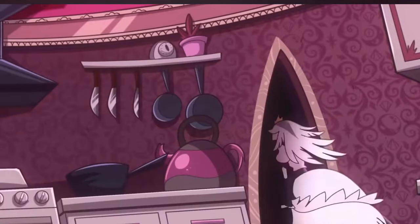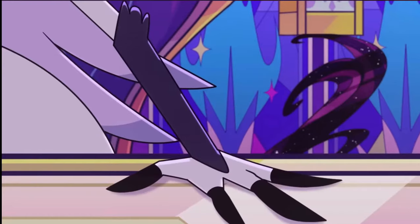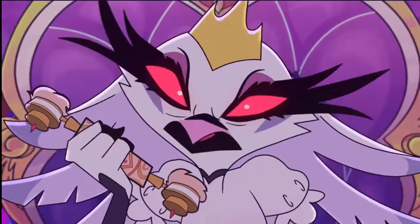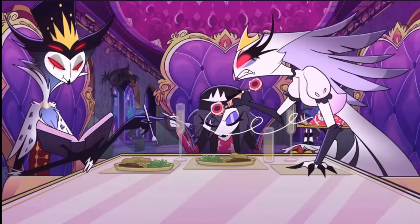While she doesn't have a demon counterpart to her in the real world, she is part of the Goetia family along with her brother Andriophis, who does have a demon equivalent in demonology.